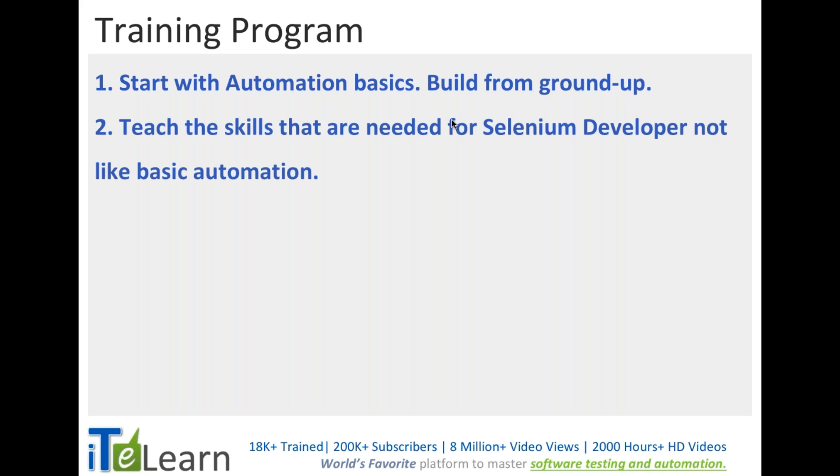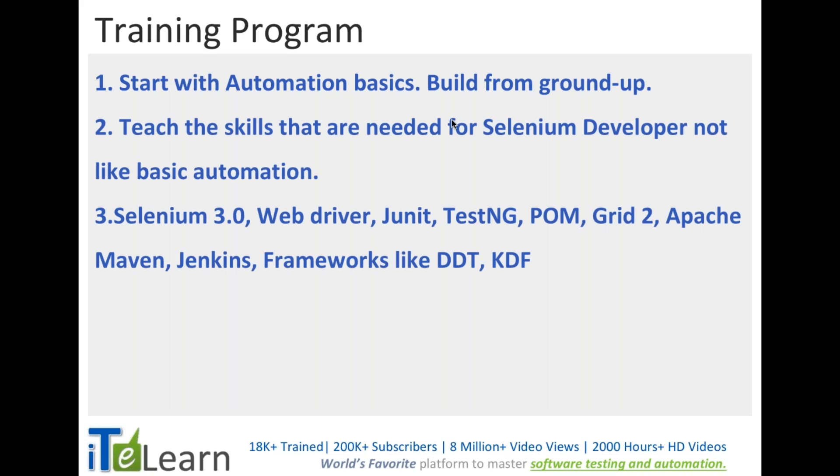That involves learning Selenium 3.0, the latest version available in the market. We'll be mastering WebDriver, covering JUnit for unit testing, TestNG for functional automation testing, the Page Object Model framework, and Selenium Grid 2 for parallel execution — so if you need to run multiple tests at once, we'll use Grid. We'll also cover Apache Maven to handle dependencies.